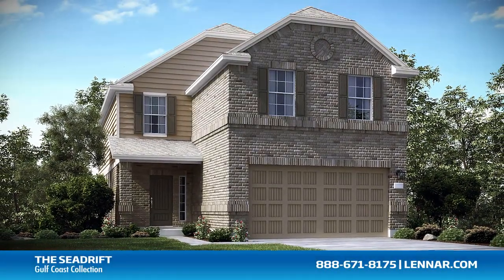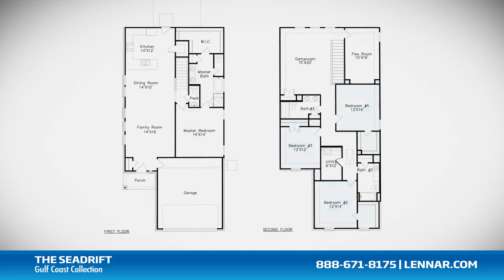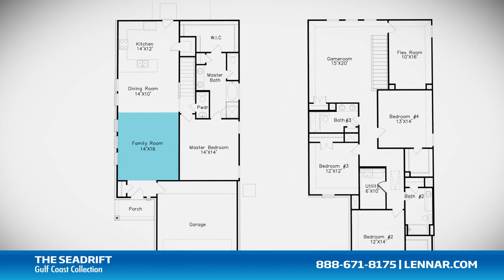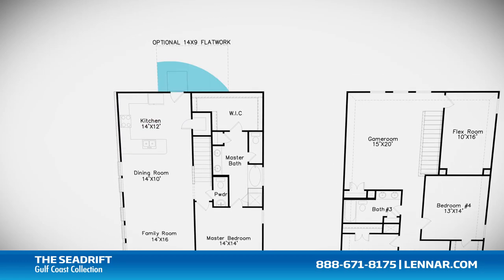Welcome to the Seadrift floor plan. This beautiful home includes an inviting front porch, four spacious bedrooms, three full bathrooms and one half bathroom, a large family room, an open dining room, and a gourmet kitchen — all that interact perfectly with the optional outdoor patio.